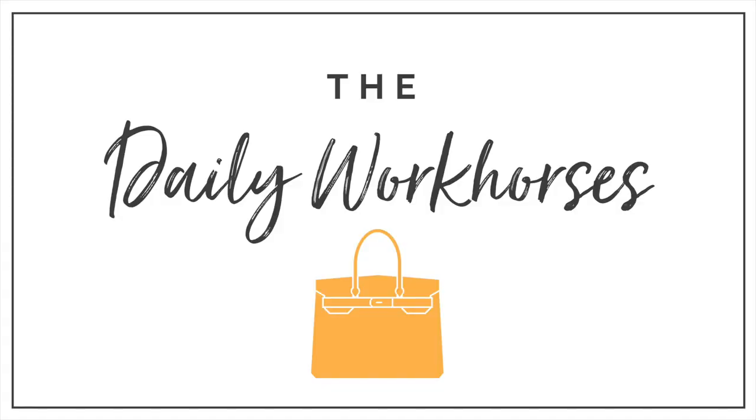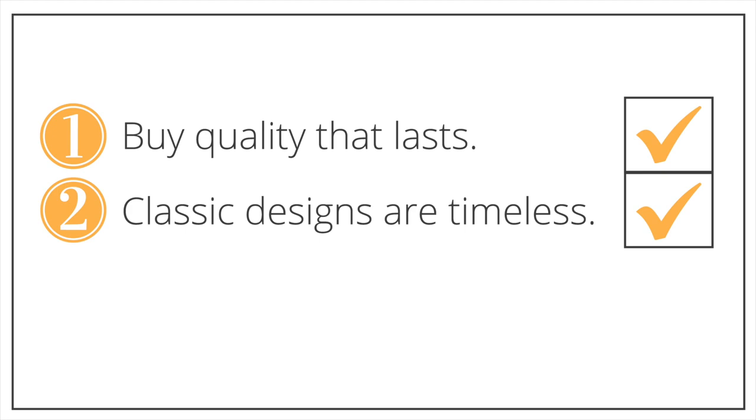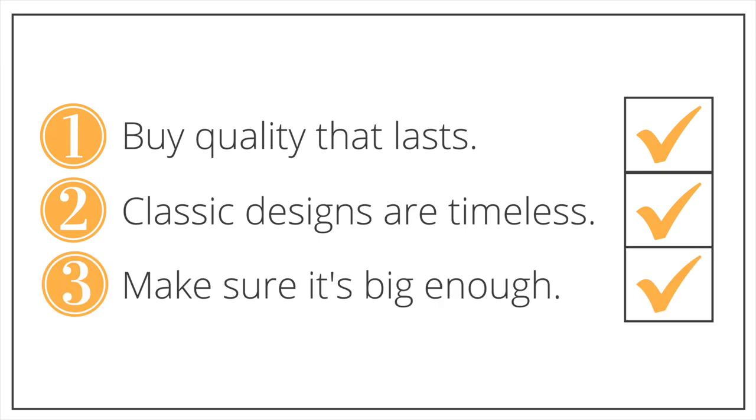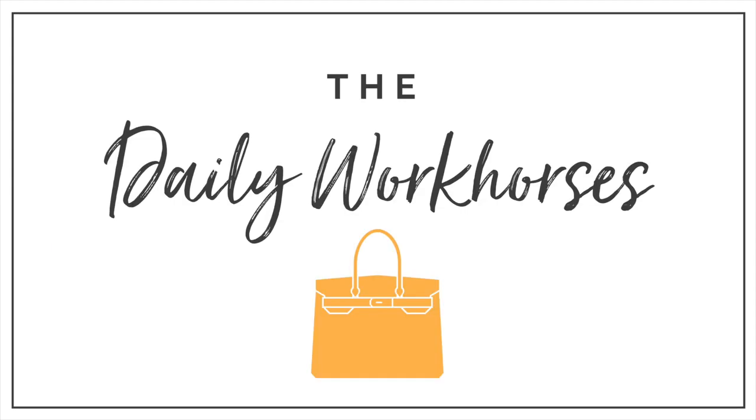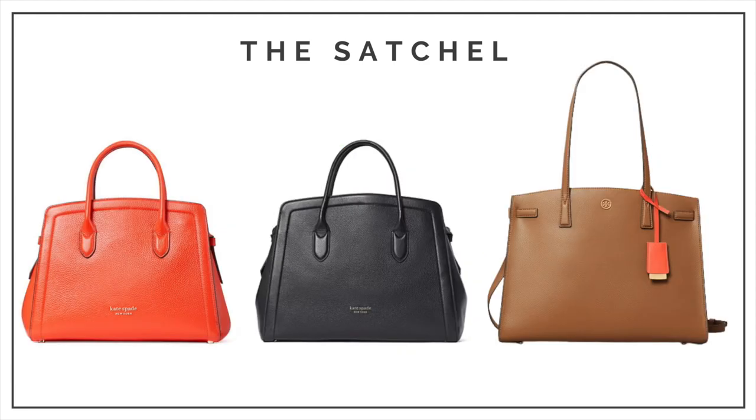Let's start with the daily workhorses. This is a practical handbag with the integrity to withstand a lot of use — it's your main bag. You're looking for quality that lasts, so buy the best you can afford. A classic design is well worth an investment because it won't go out of style. You want it to be big enough to carry what you need, whether that's a laptop or even a baggie of Cheerios for the kids. The satchel handbag is one timeless style — this workhorse has a divided interior so you can quickly find what you need, and it's most often structured and perfect for work environments.